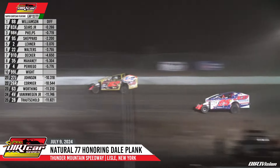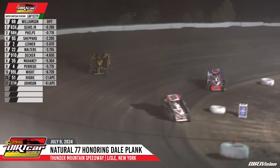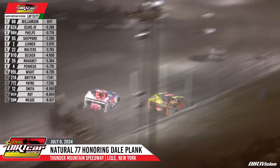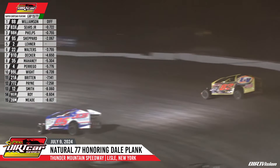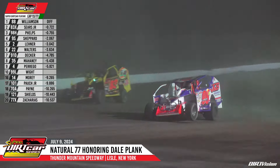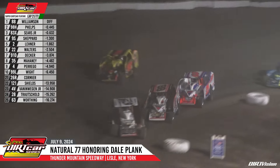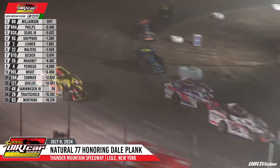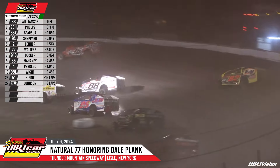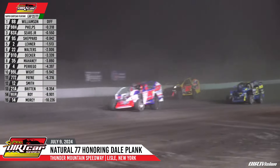Sears way up the bank off corner number two down the back stretch. Now here comes the J&B Installations number 98-H of Jimmy Phelps. Phelps now down to the inside of Sears. They'll work together down the home stretch. Phelps trying to inch his way by on the inside lane as they go into turn number two. Phelps will take the runner-up position down the back straightaway and set his sights on the 88 of Matt Williamson. As they go down into turn number three and four, we'll see if Sears has anything for Phelps.